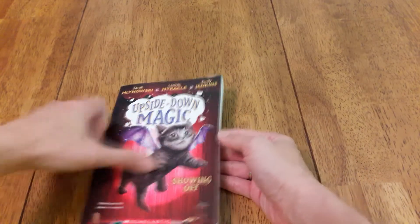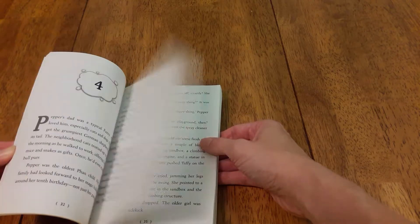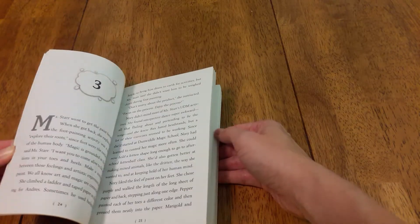Then we have the series Upside Down Magic. My daughter thinks it's really fun. It's all about kids whose magic isn't working right and they're having to learn what they're doing wrong.